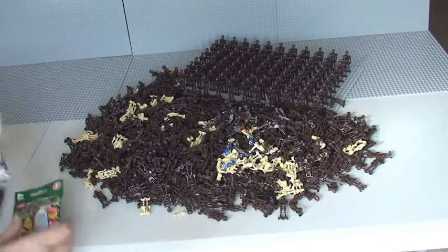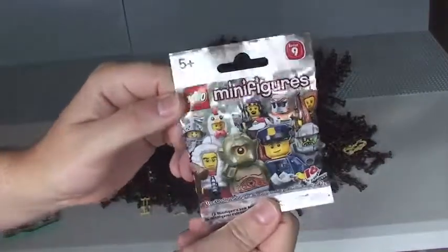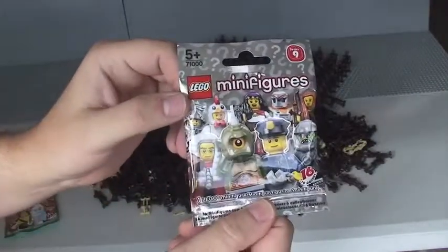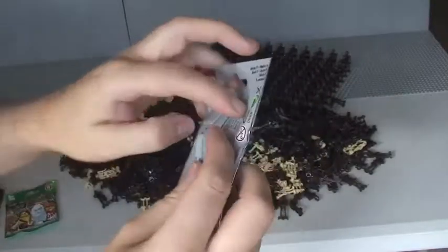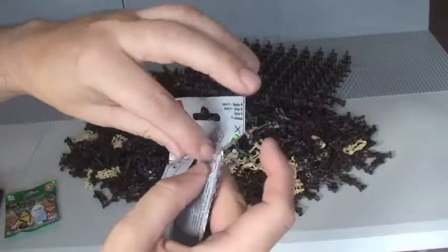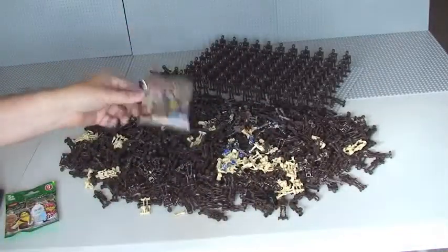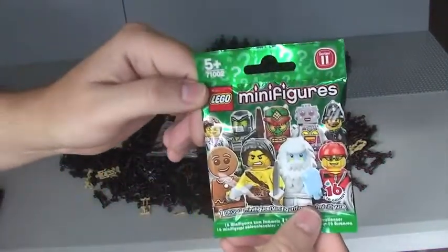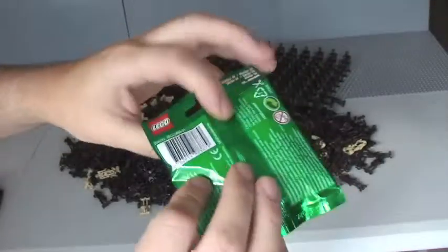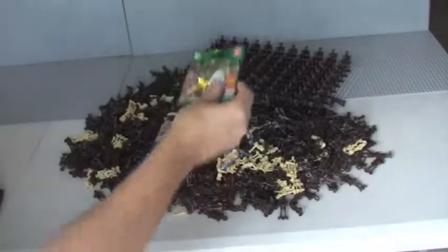The prizes. First is this Lego Series 9 minifigure — it is opened slightly in the back here, which you can see. I know what's in it and I'm not going to share that with you because it's going to be a surprise when you get it. Two is a Series 11 minifigure — same again, there's a cut in the opening in the back, so it's a surprise for you.